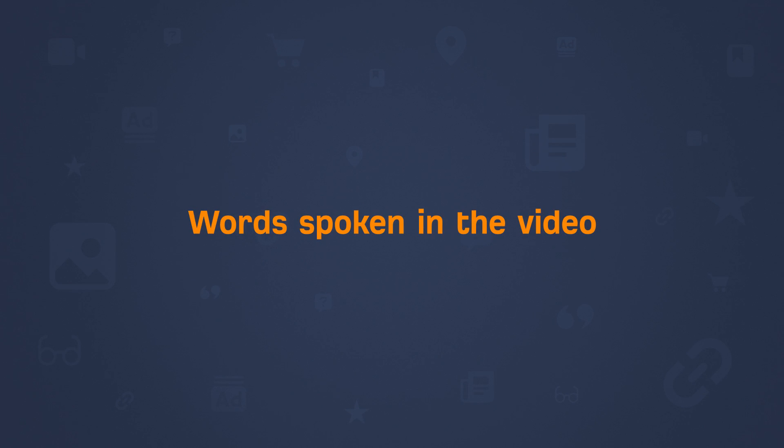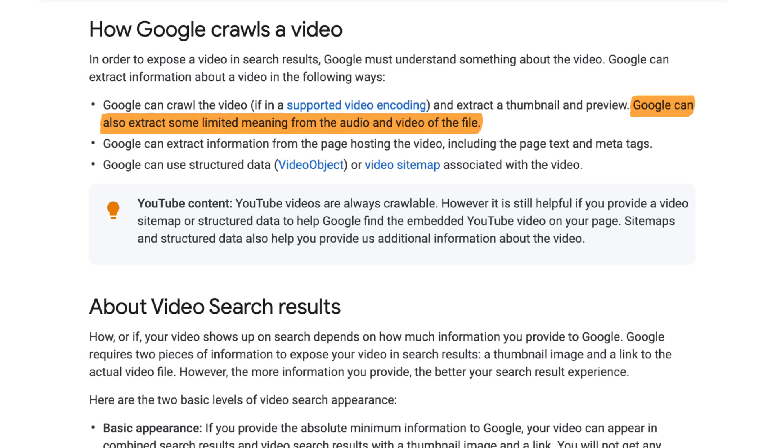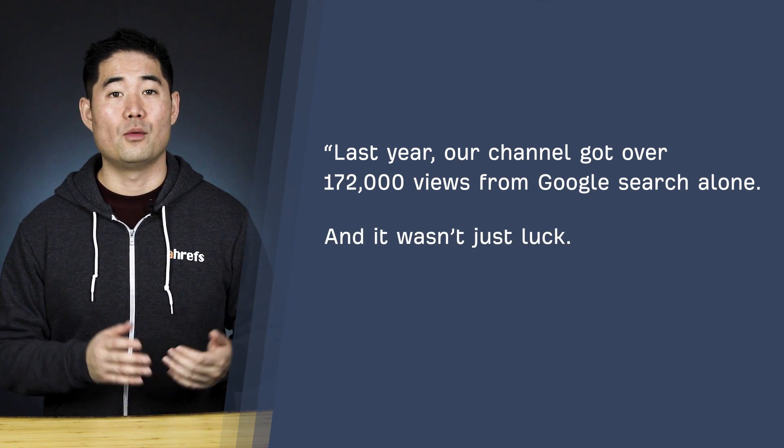For speech and video, I highly recommend scripting your content or outlining them in detail so you don't go off on tangents. Plus, YouTube is able to extract some meaning from the audio and video — and I believe this is how auto-generated closed captions happen. Scripts and outlines help you to be concise, and they also allow you to mention specific keywords you want Google to pick up. For example, in the beginning of this video, I said our channel got over 172,000 views from Google search alone and we focused heavily on video SEO. My goal is obviously to rank this video on both YouTube and Google for 'video SEO'. But you're not going to start magically ranking on YouTube or Google just because you said your primary keyword — there's more that goes into this.